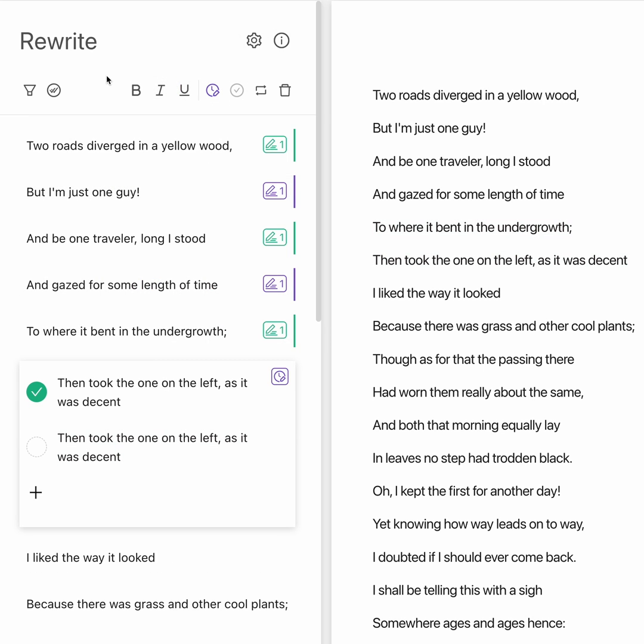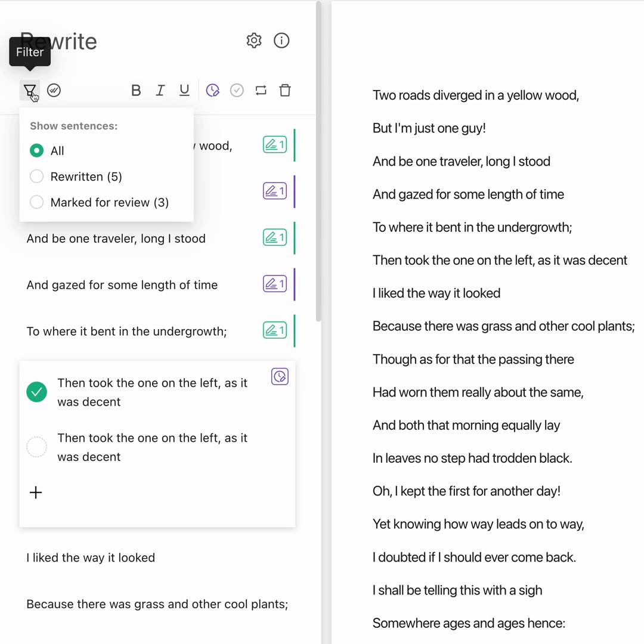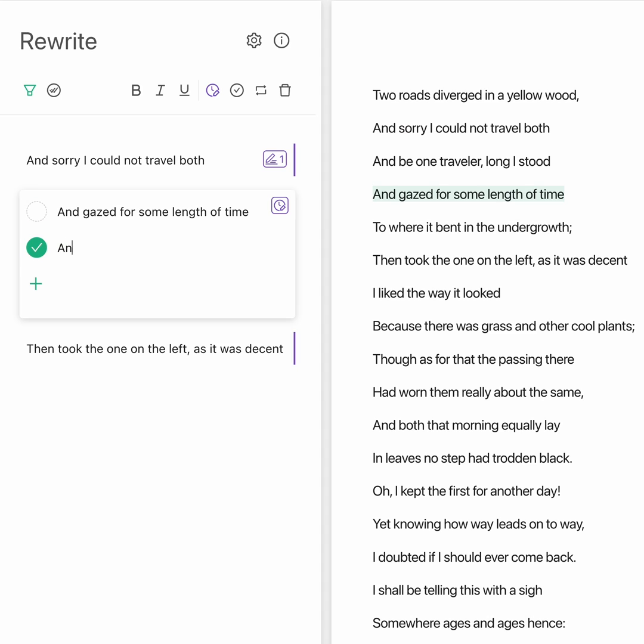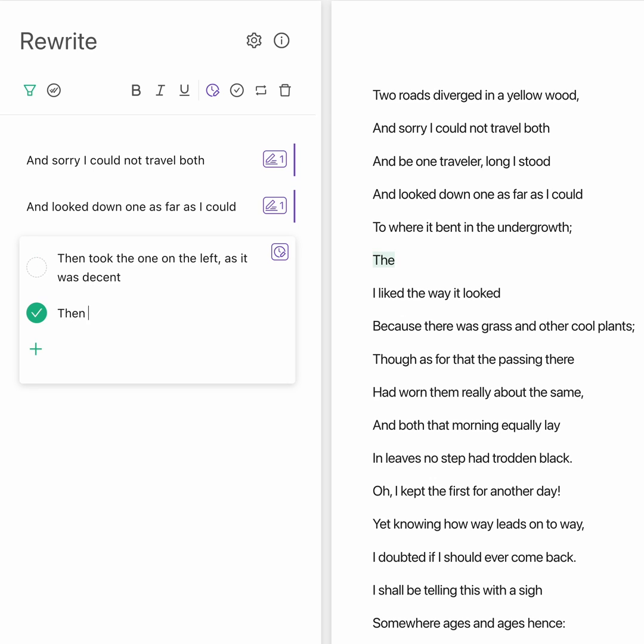Once you've gone through your sentences, you can filter to focus on the sentences that still need work. That's better. We hope this helps you keep your momentum when you're editing without losing track of what needs work.